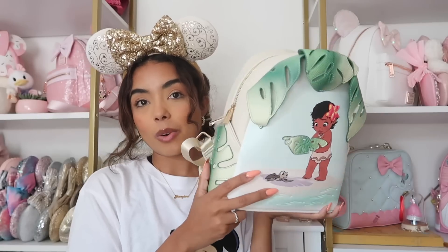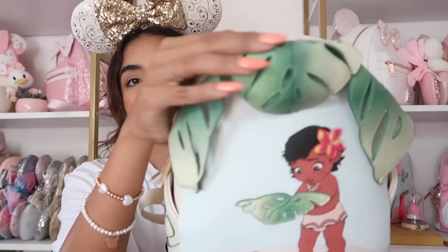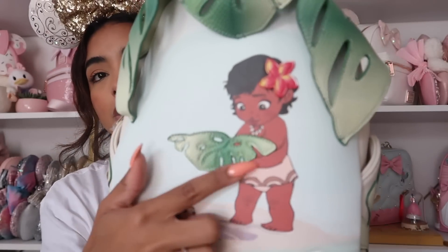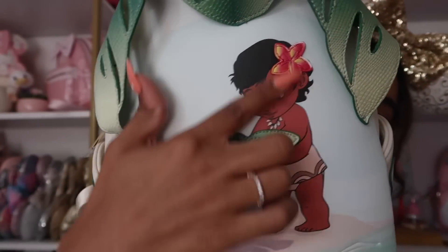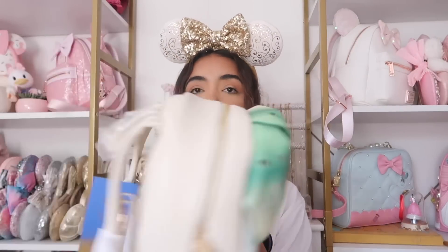Next bag is another Danielle Nicole — the Moana bag. This was sent to me by Pixie Dust and Peaches in a box swap. I think it's such a cute bag: the leaves are really cool, the turtle detail — I die, that is so cute — and it's kind of patched on along with the flower. There are big leaves on the sides with the side pockets, a really pretty cream color. It was actually supposed to be on the summer display that we never did.